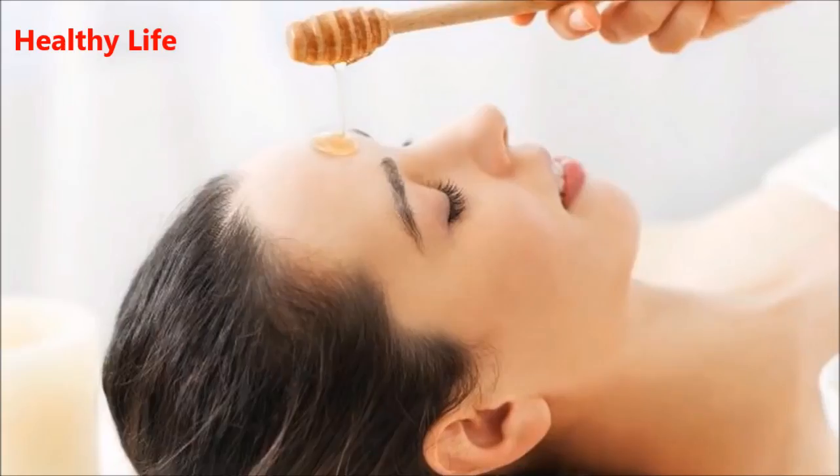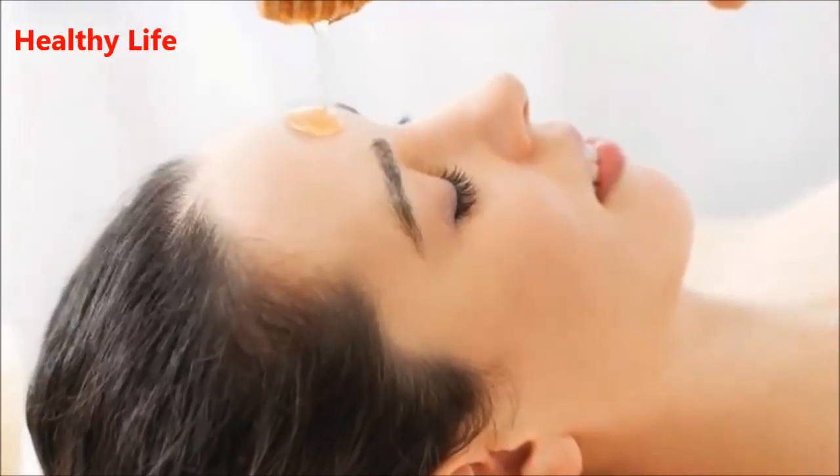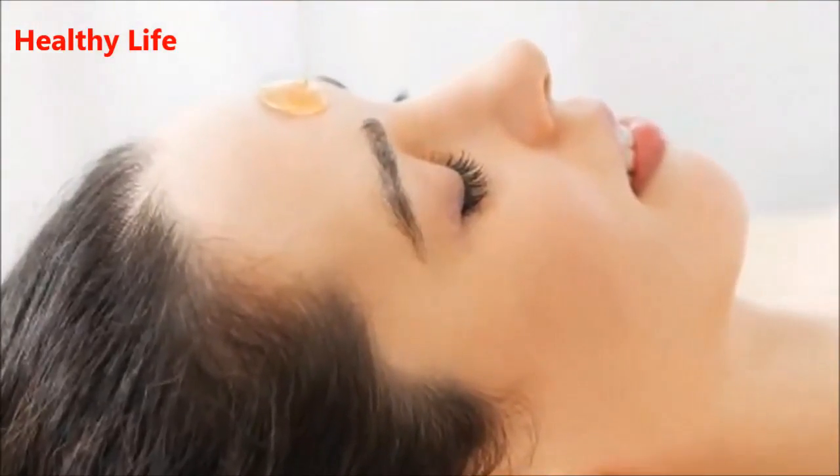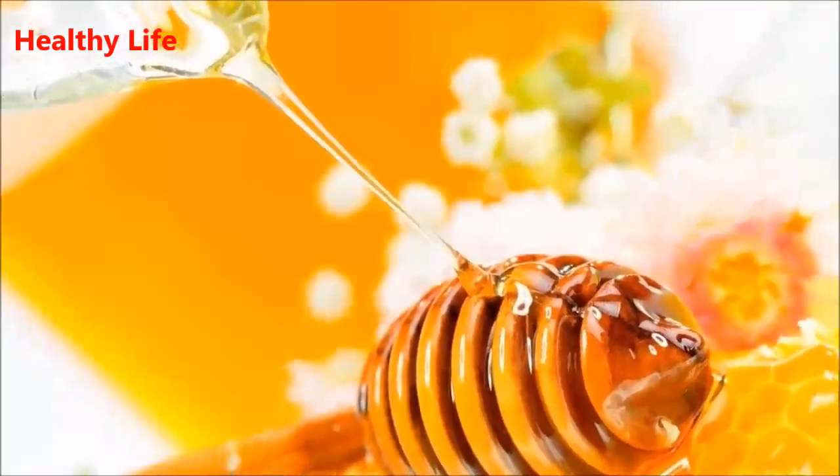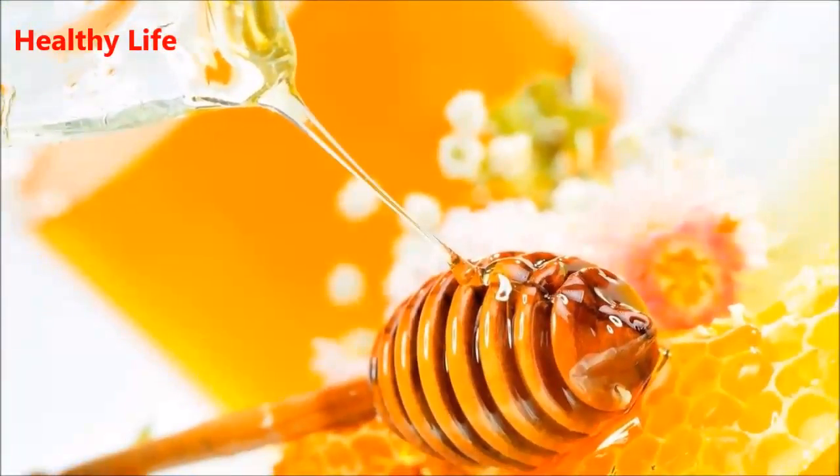Nine: strengthen nails. To treat weak and brittle nails, mix one tablespoon of honey with one fourth cup of ACV in a shallow dish. Soak your nails for 10 minutes, then rinse. Repeat this procedure every week.